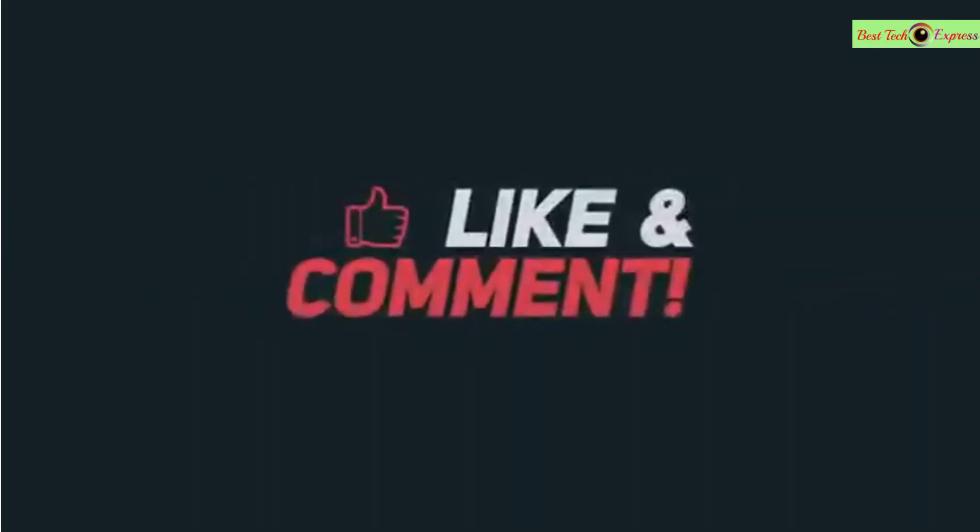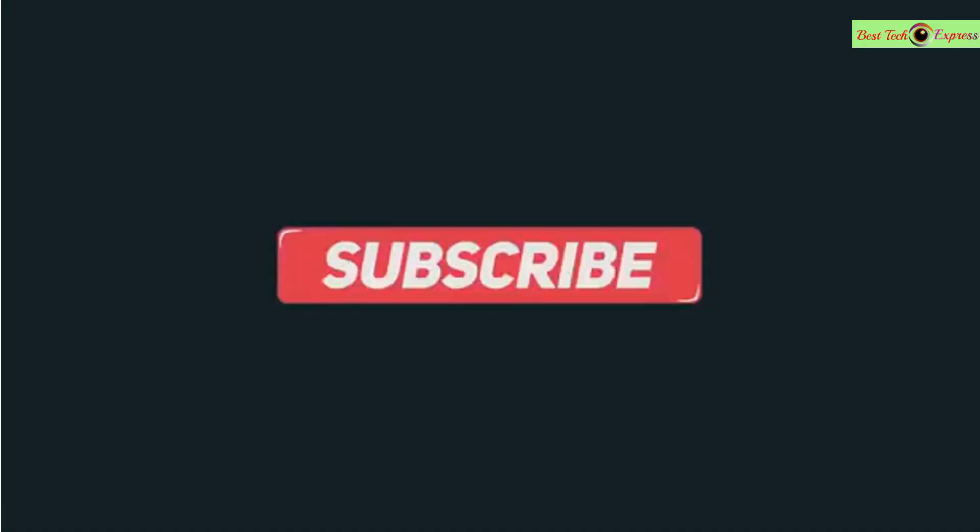If you like my video, please like, comment, share, and don't forget to subscribe to my channel.